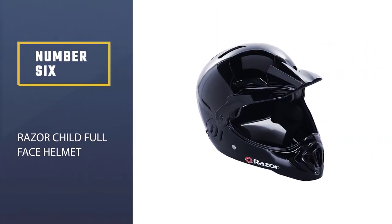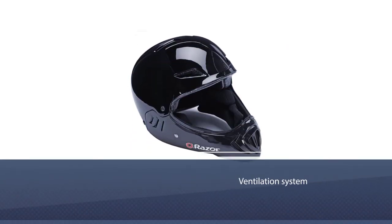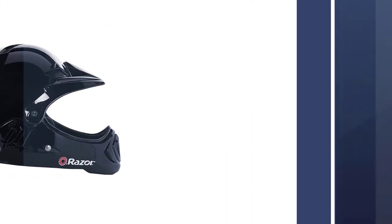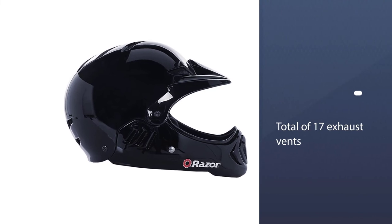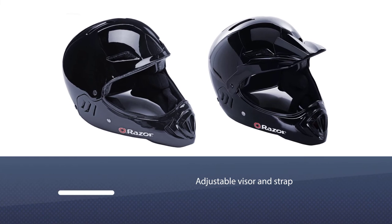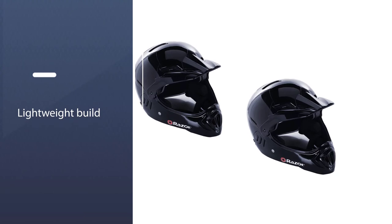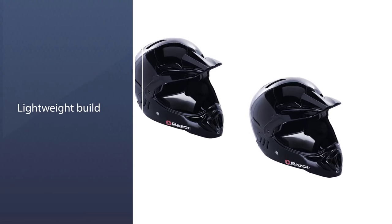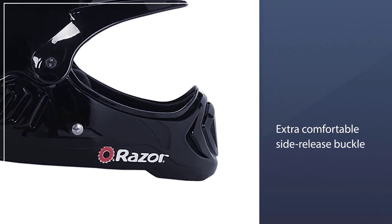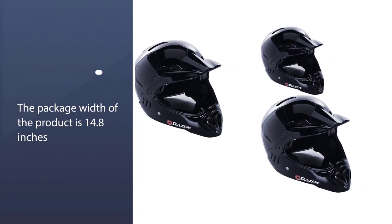Number six: Razer Child Full Face Helmet. Helmets by Razer are always among the best for comfort and safety. Its ventilation system features a total of 17 exhaust vents that let in cool, fresh air to avoid sweating. The visor and strap are adjustable, and its CPSC standards make it especially preferable for beginners. The lightweight build does not compromise durability, and extra comfortable side-release buckles are there to support the helmet.